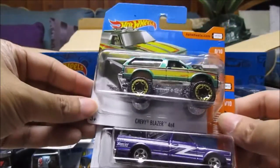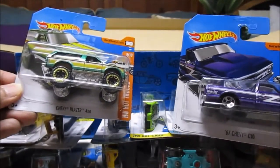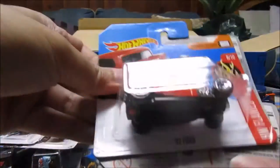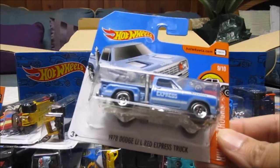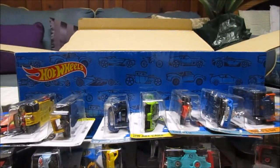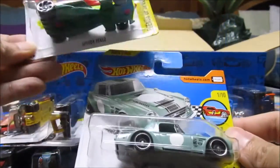Chevy Blazer 4x4, 67 Chevy C10 — oh I like that one. 32 Ford in red — I saw that one in Toys R Us recently. 78 Dodge Little Red Express Truck — I don't think I've ever seen that one before. Mountain Mall, Speedy Perez — that's a new model. Nissan Fairlady 2000.